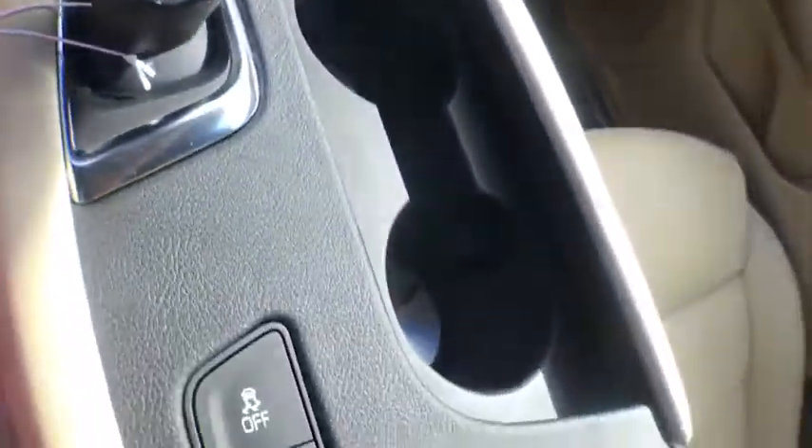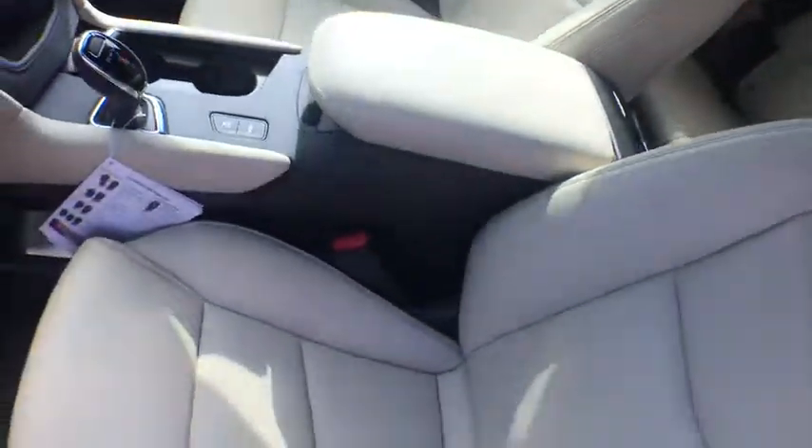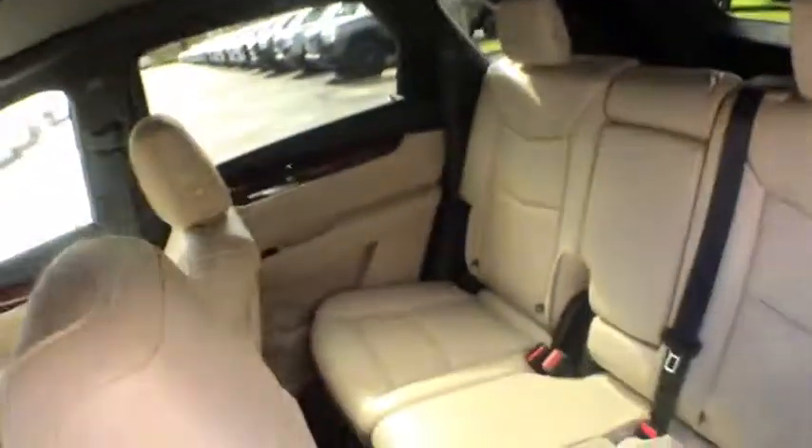Center armrest, rear window defroster, compass, electronic stability control, heated front seats, power windows, driver and front passenger heated seats, trip computer, heated steering wheel.